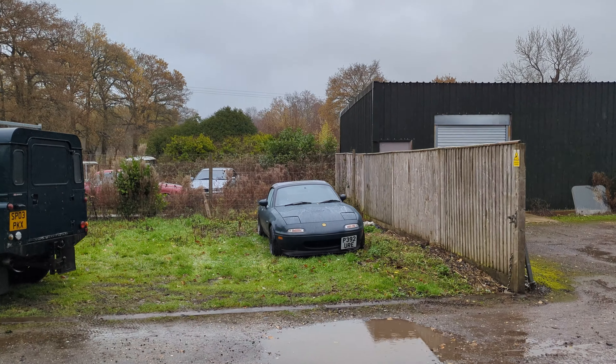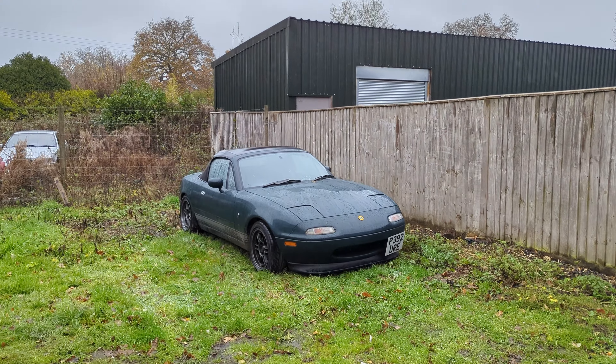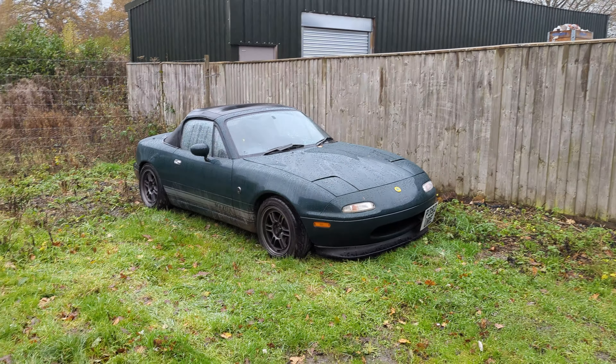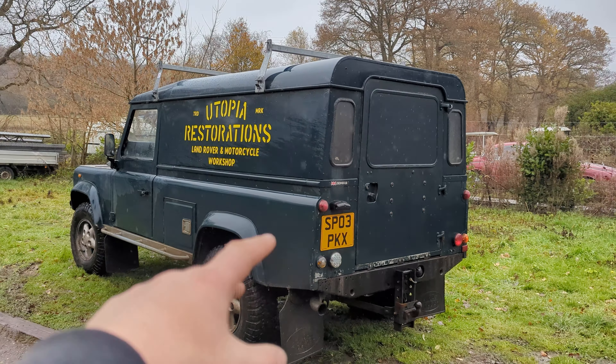The MX-5 and 110 are still here. The MX-5 is going into storage for the winter and then I think in the summer it will be properly up for sale. I don't really want to sell it, but I do have quite a few cars and with the recent new addition to the garage — which will be next week's video — maybe it's time for this to go.